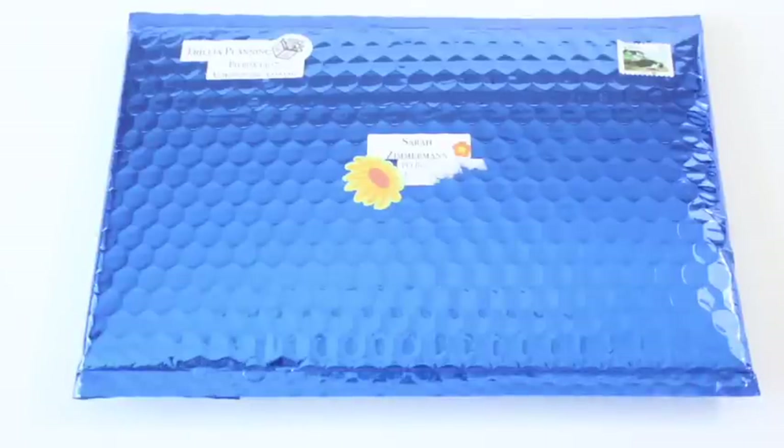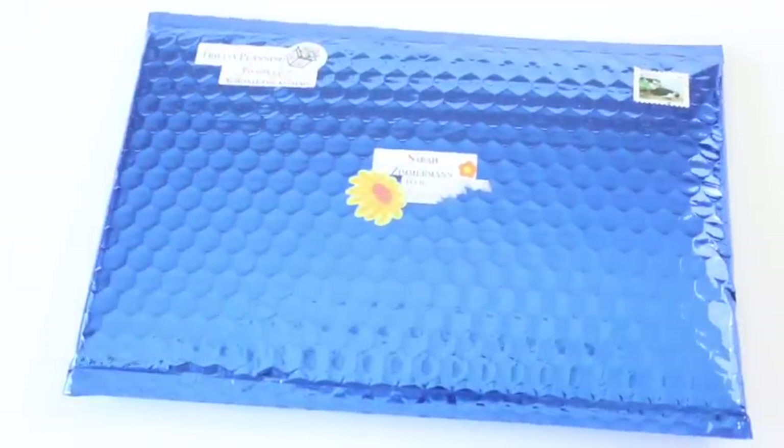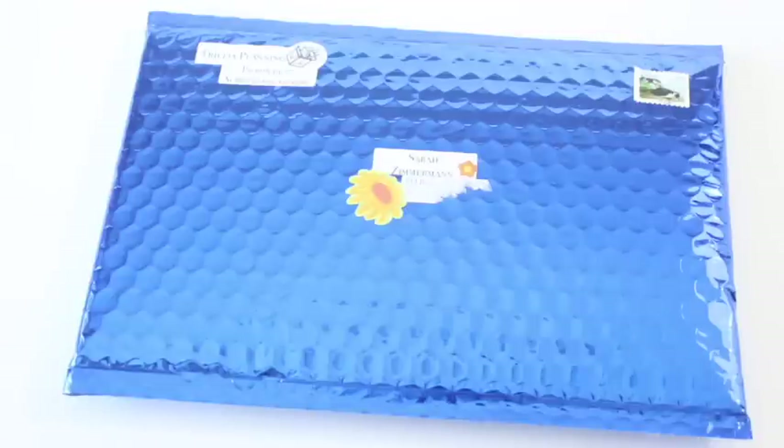Hi everyone, welcome back to my channel. I'm Sarah from Year of the Boxes reviewing a planner subscription box today. This is my second review for Trillia Planning — a Canadian subscription box — super excited about that. It's a planning subscription box. Everybody loves planning, right? Well, I shouldn't say everybody — I love planning. Planning takes me to my happy place.